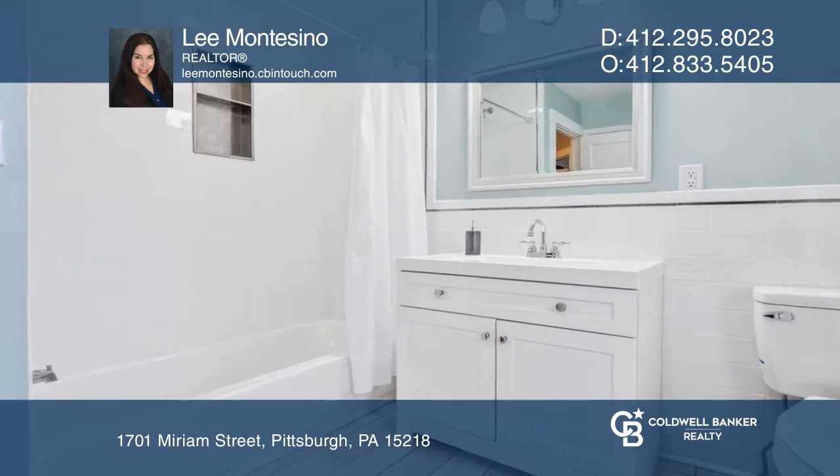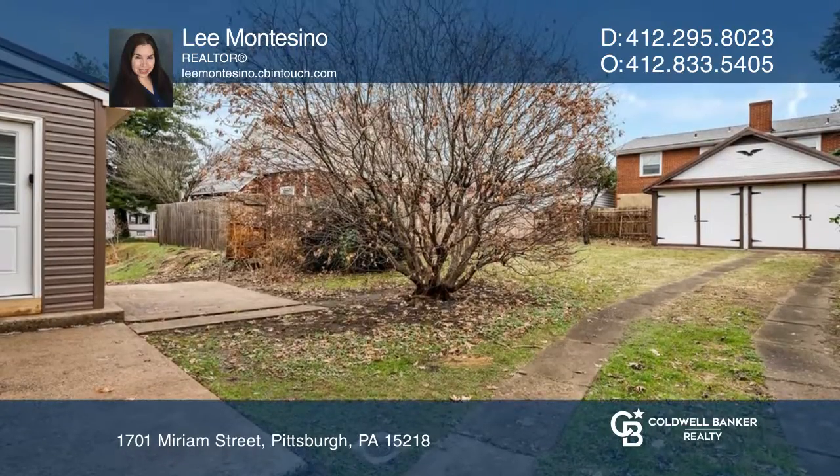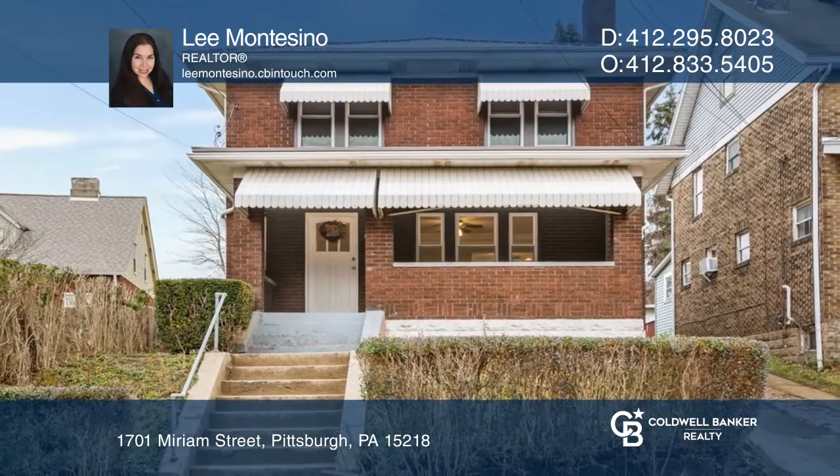Upstairs are three spacious bedrooms and a stylishly updated bathroom. Don't wait — schedule a tour with Lee Montesino before it's too late.